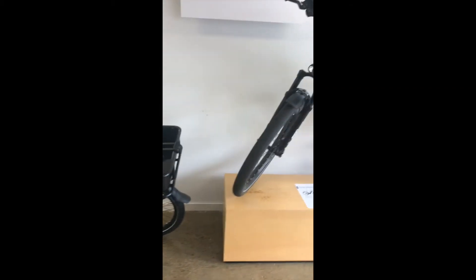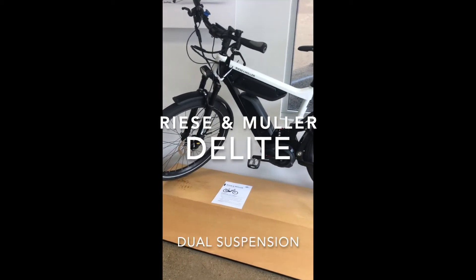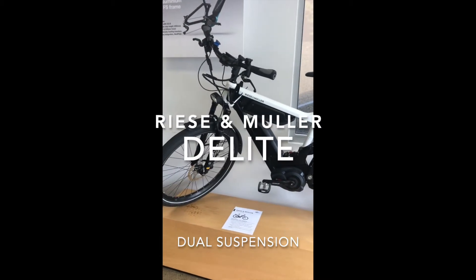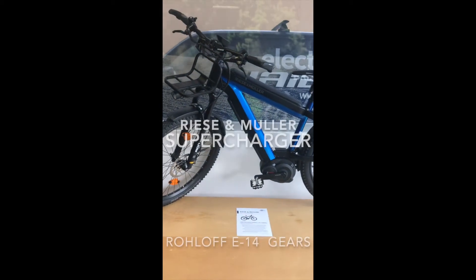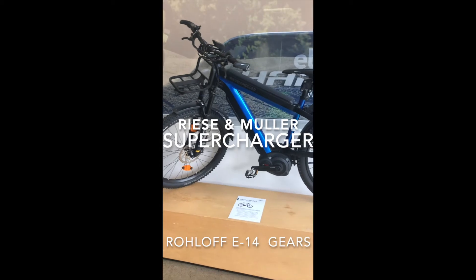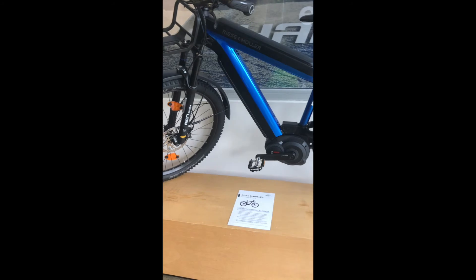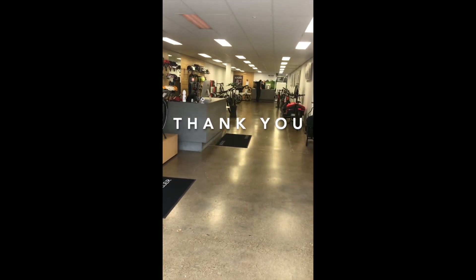Down to more of our Riese & Müllers with dual battery technology — these are our long-range touring bikes. The very popular Riese & Müller Delight, specced up for long-distance touring, and then we have the Riese & Müller Supercharger with lovely Rohloff gearing — superb bikes. So come on down everybody — we're here, we're ready to go, and looking forward to seeing you!